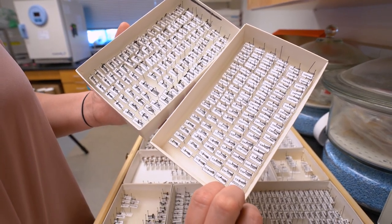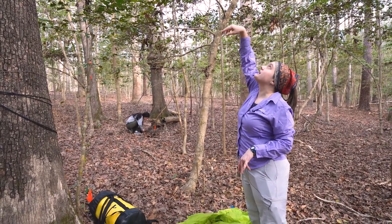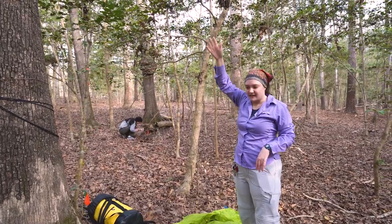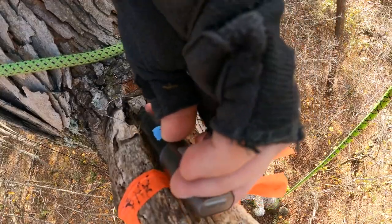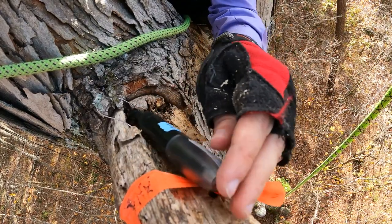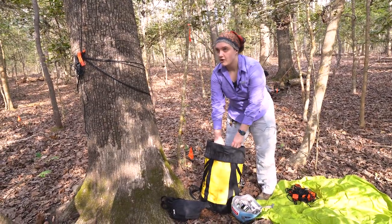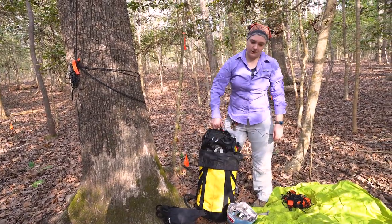There's an orange flag marking a little knob in the tree up there, and that's where there's an ant nest. There's a thermocouple up in the tree, and since November it has been recording the temperature of the inside of the ant nest once an hour, every hour.